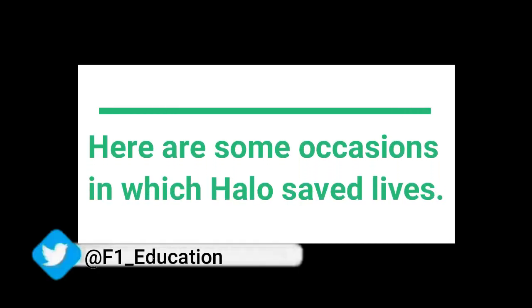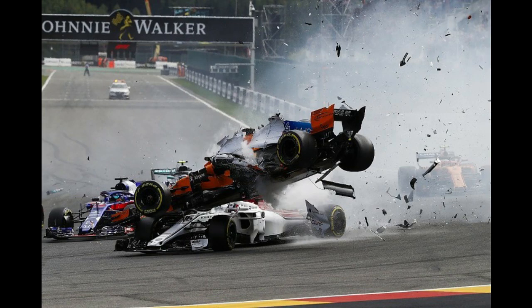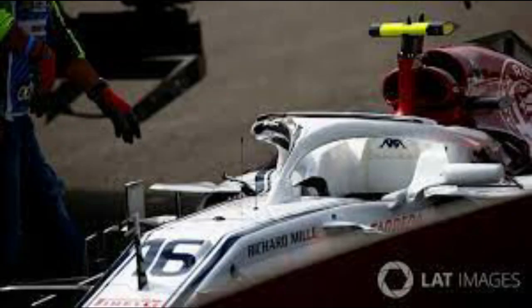Now let's look at a few incidents where the HALO potentially saved the life of a Formula 1 driver. In 2018, Alfa Romeo Sauber's Charles Leclerc was competing in his first Formula 1 season when he was involved in a massive collision at the Belgium Grand Prix. Leclerc's car was hit by Fernando Alonso's flying McLaren as they were braking for La Source. The front right wheel of Alonso collided with the HALO of Leclerc as the McLaren went over the top of him. 3D simulations of the incident after the race showed that Charles Leclerc's head could have been hit by Fernando Alonso's wheel had the HALO not been there.